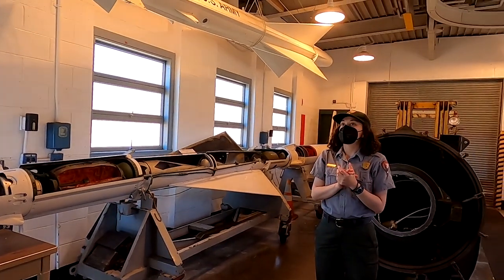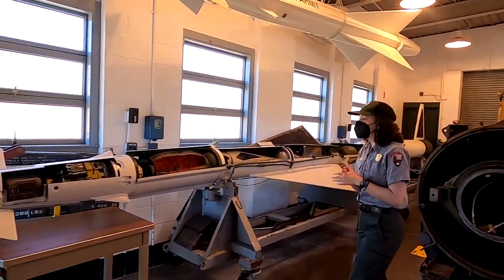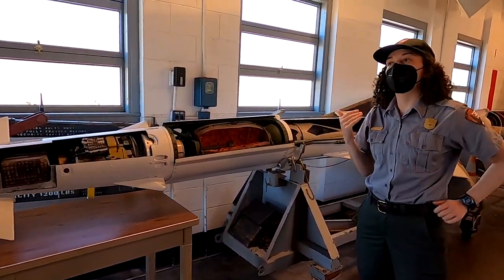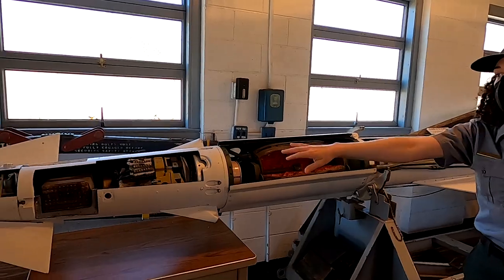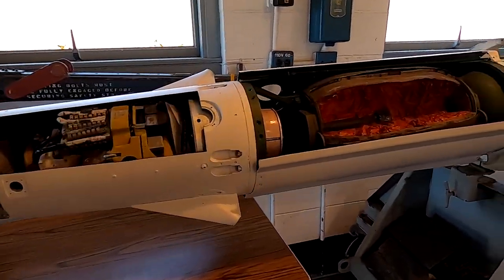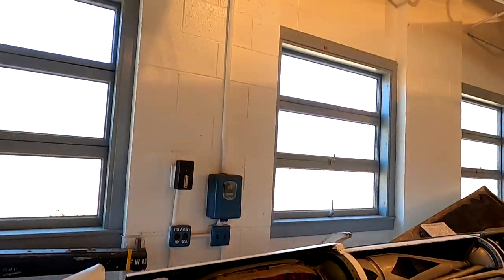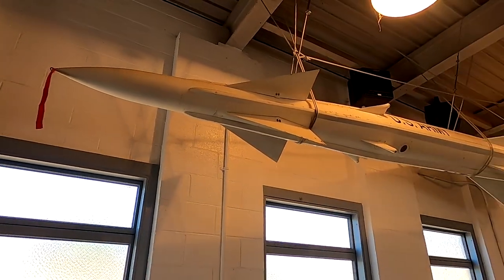This is the Warhai building — this is where the Nike Ajax was constructed. The Nike Ajax was the first missile model created by this program. We can see an example here, with the inside view and a whole one hanging from the ceiling above. This was the world's first surface-to-air guided missile system.